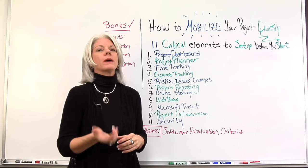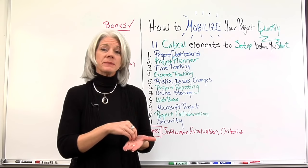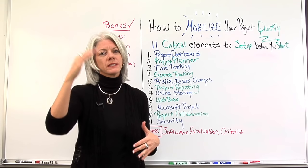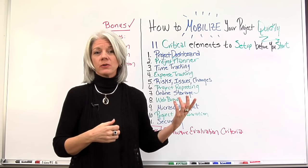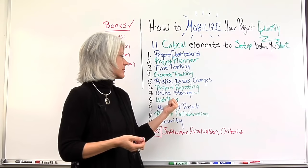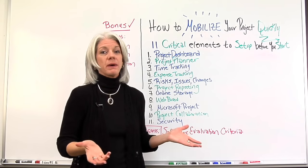Number eight is being web-based. Most projects, whether the teams are in the same city — on different floors or in different buildings — or, as we know now, co-located in different cities or even internationally, need tools that are web-based so people can access tools and templates via the internet.